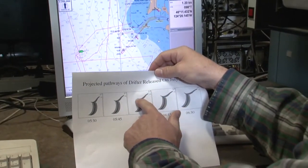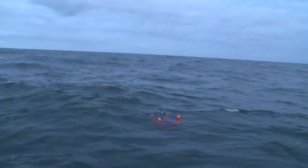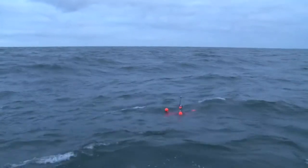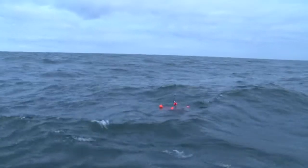Then it curls a little bit, and then it goes south. So we look at the path of the drifter — this is actually the path of the ship — and it seems to match this first part pretty well. It's kind of interesting.